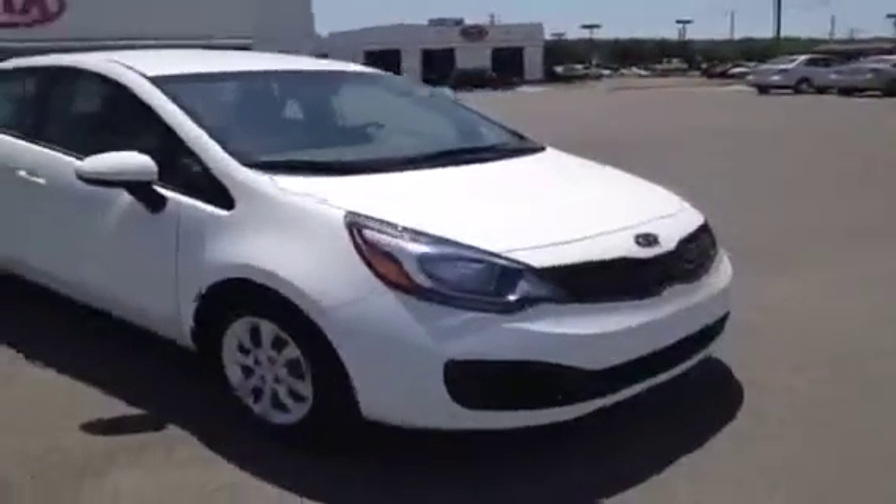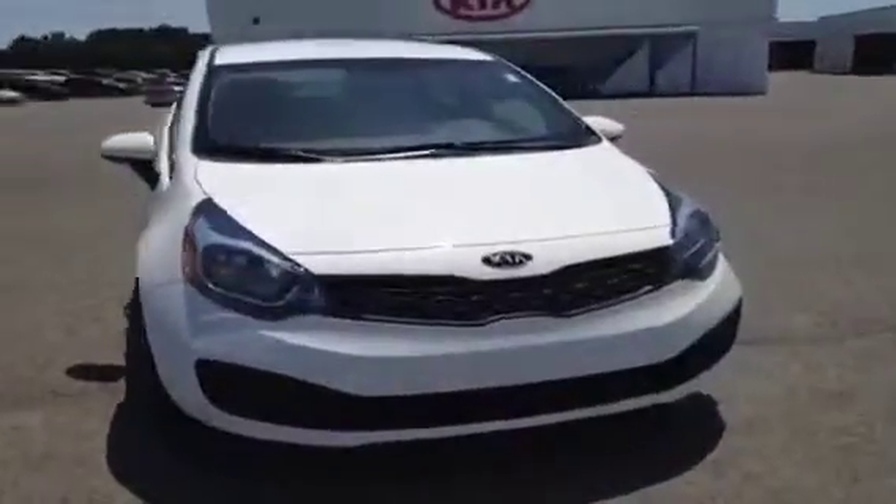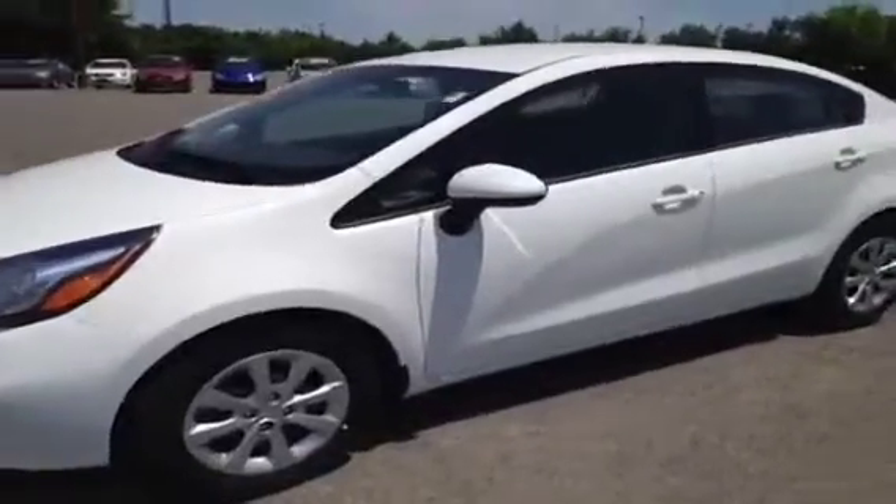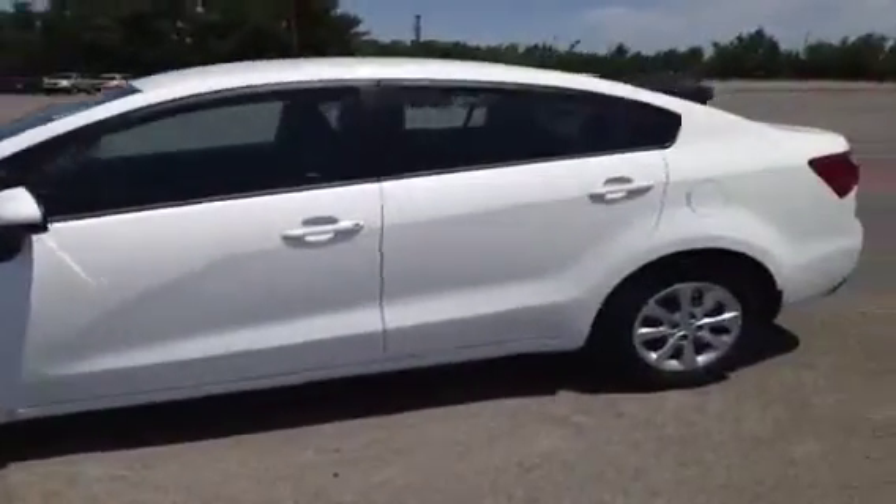This 2013 Kia Rio video demonstration is brought to you by Franklin Carnival Kia, located in Franklin, Tennessee, just off of Interstate 65, right off of Exit 65 at 1413 Murfreesboro Road.